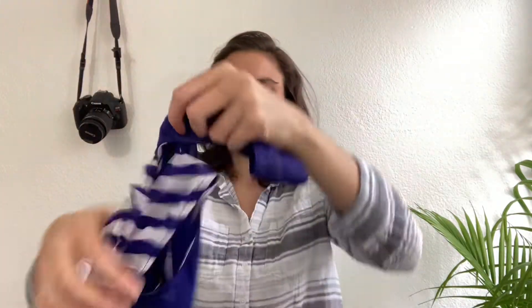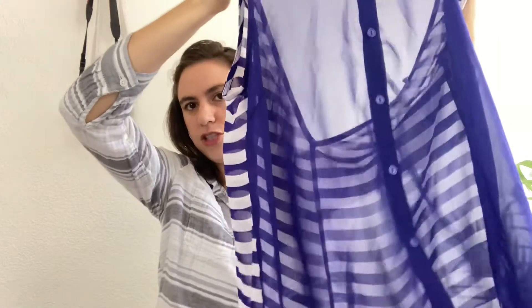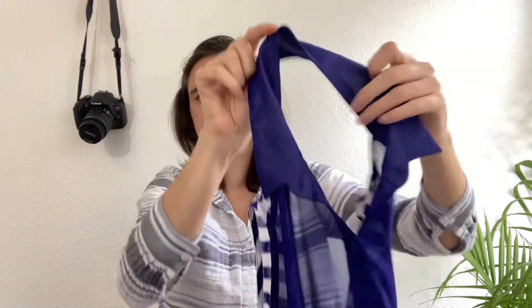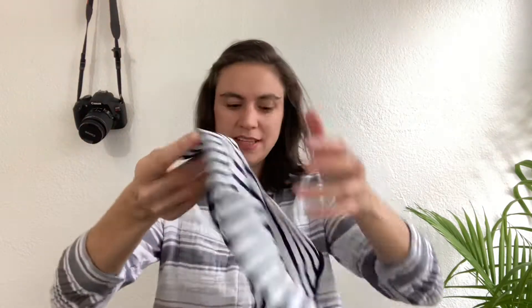Next is another top by Lush, sold at Nordstrom, size medium. It's a purple and white striped sheer blouse that buttons down the front in a high-low style. The front is sheer purple and the back has the sheer stripes. It's got a collar, an open back, and it's sleeveless — it looks better on a hanger.